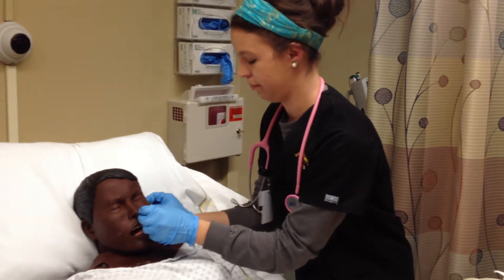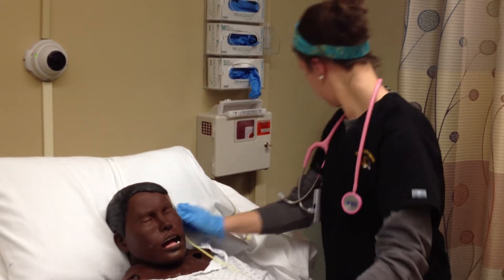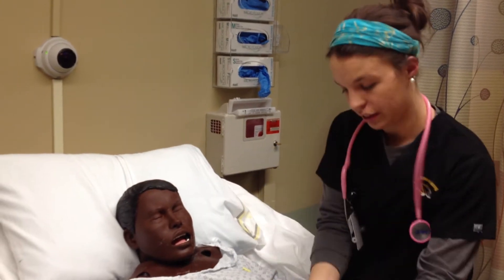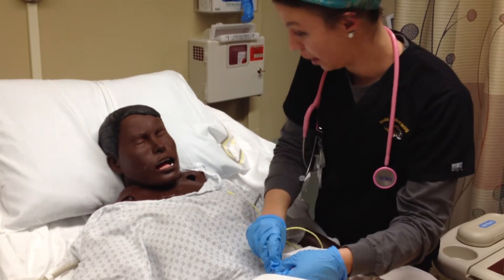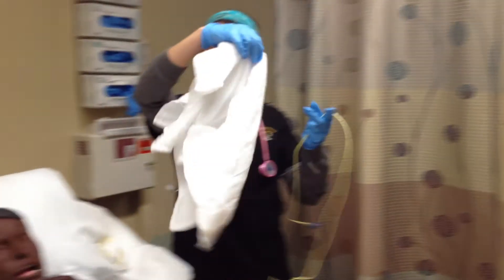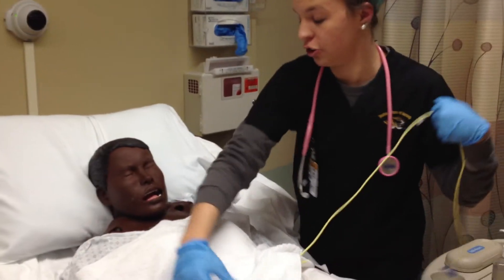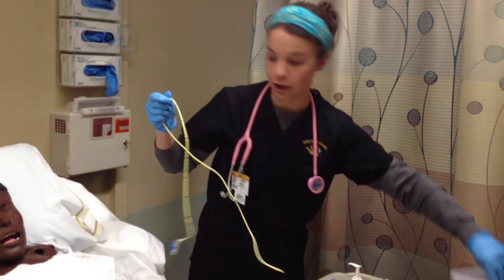Next we're going to be measuring, just to make sure that this goes into the proper place. We also have this emesis basin in case you may feel the urge to cough or vomit during this procedure, and that is perfectly okay — it will be right here for you.